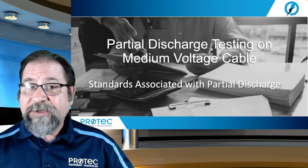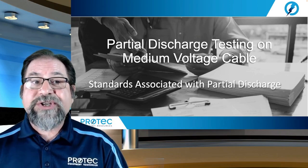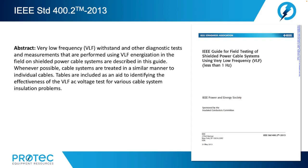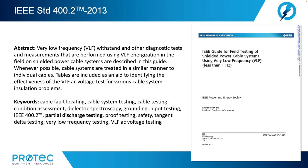Now let's review the standards associated with partial discharge testing on medium voltage cables. We'll begin with IEEE Standard 400.2-2013, the guide for field testing of shielded power cable systems using very low frequency. Very low frequency withstand and other diagnostic tests are measurements performed using VLF energization in the field on shielded power cable systems. Whenever possible, cable systems are treated in a similar manner to individual cables. Tables are included as an aid to identifying the effectiveness of the VLF AC voltage test for various cable system insulation problems. Partial discharge testing is mentioned and covered in this standard.